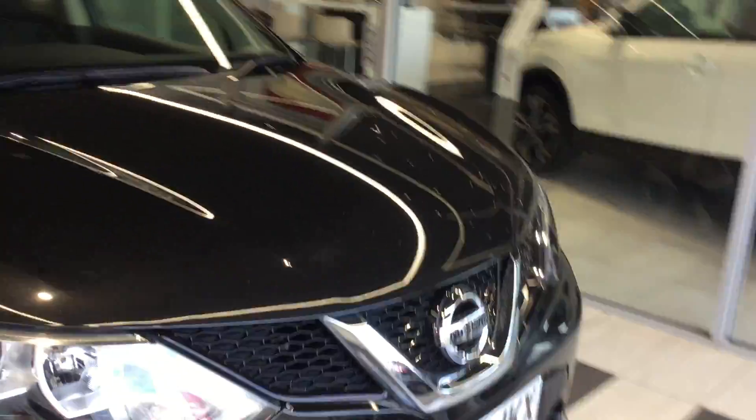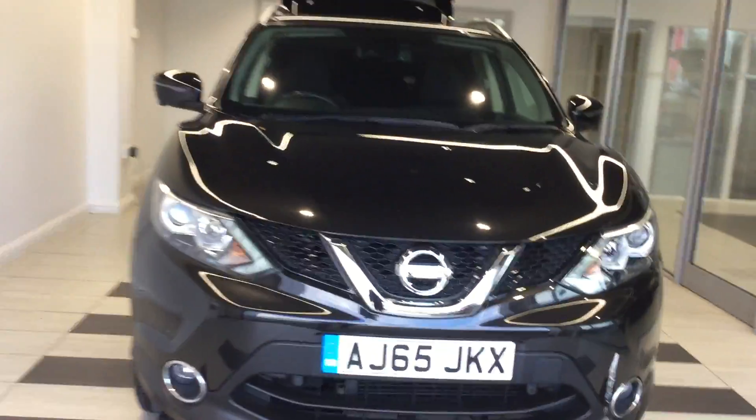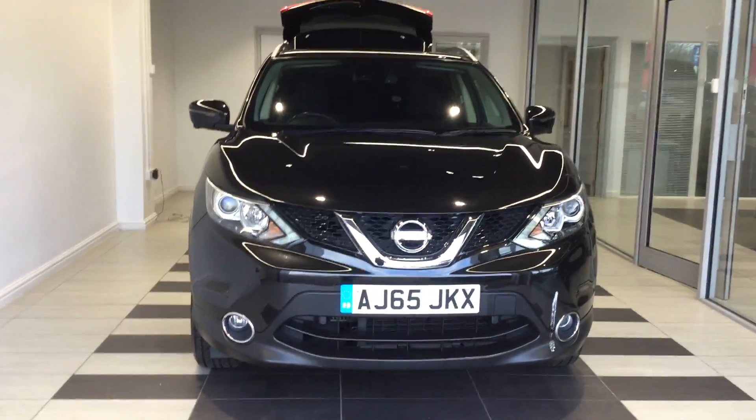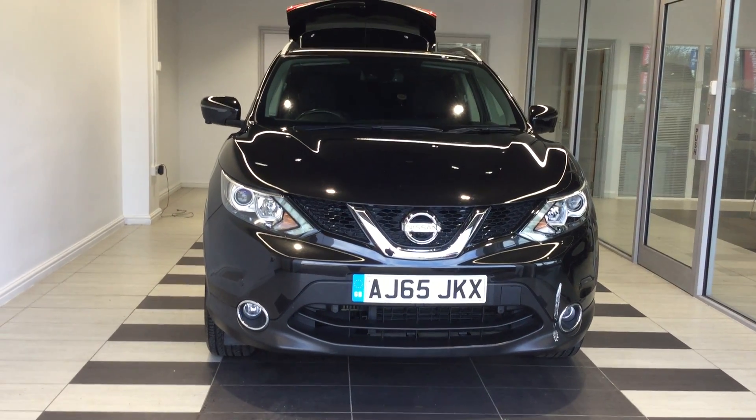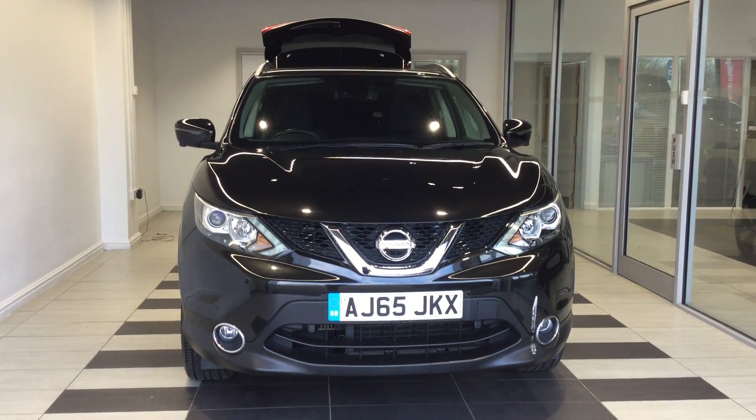Just to summarise, we've been looking at the Nissan Qashqai 1.5 DCI N-TEC Plus. My name is Richard — if you require any more information, please ring me on 01733 267 606. Thank you.